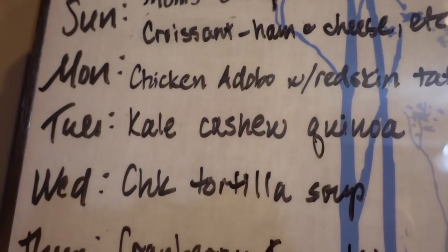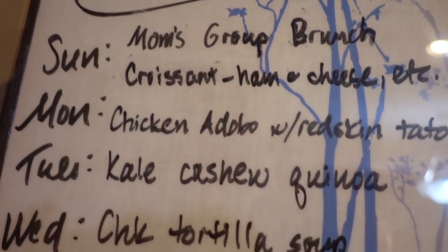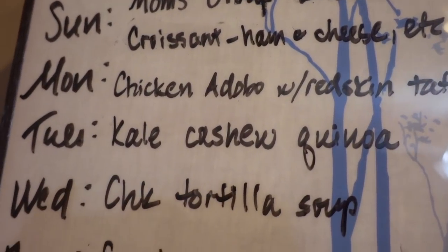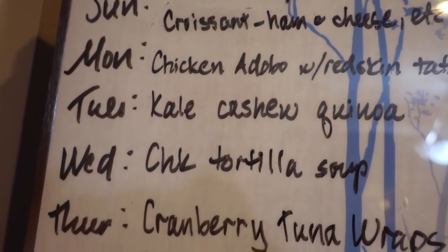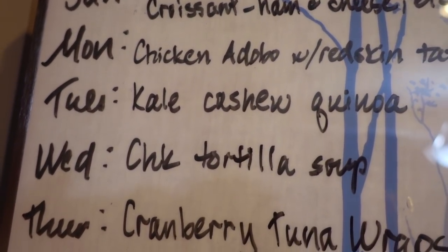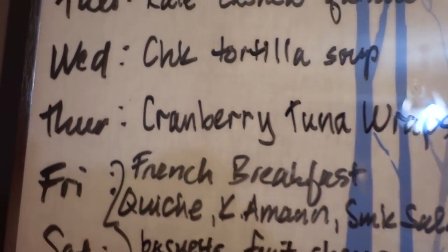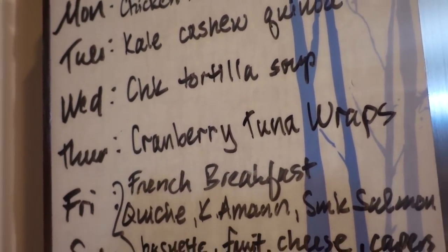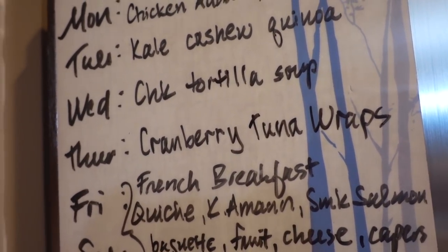Tuesday is a kale quinoa salad with chickpeas — it'll be nice to have something light, especially since the previous days will be kind of heavy, fatty kinds of days. Wednesday will be chicken tortilla soup. I'm going to take one of those chicken trays, boil the breasts, and half the meat will go into the tortilla soup and the other half I'll freeze just in case. Thursday is going to be cranberry tuna wraps — I'm going to use those craisins from Dollar Tree mixed with some mayo, some celery, onion, and tuna. It's really delicious.